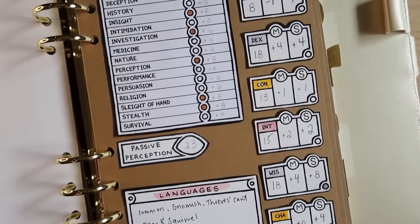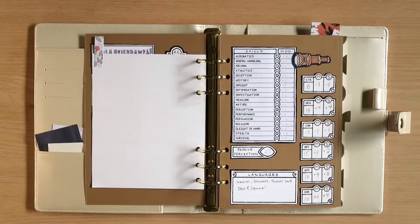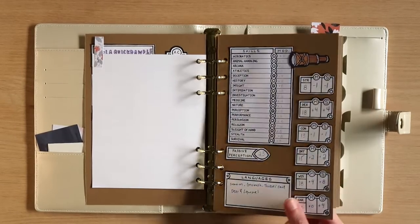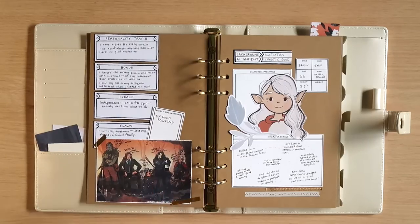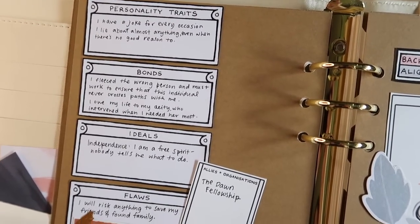This also includes her main ability scores — it's a really great way to keep all the numbers I need in one clear and easy place. I play online, so our group uses D&D Beyond, but sometimes it's nice to just look at a notebook rather than having to look at your computer the whole time. It makes it feel a little bit more immersive.